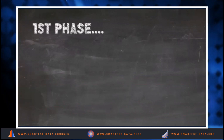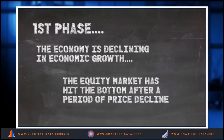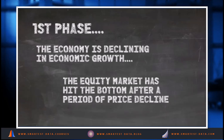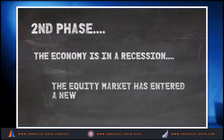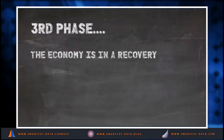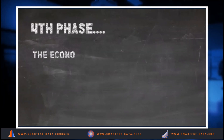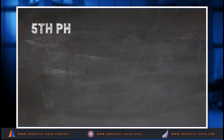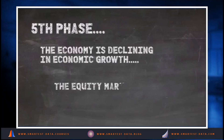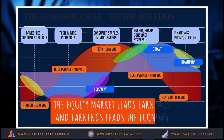In practical terms: in the first phase, the economy is declining in economic growth and the equity market has hit the bottom after a period of decline. In the second phase, the economy is in recession, but the equity market has entered a new growth phase — it anticipates recovery. In the third phase, the economy is in a recovery phase while the equity market has peaked. In the fourth phase, the economy is in a growth phase while the equity market has peaked and is entering a bear market. In the fifth phase, the economy is declining and the equity market is in the late stages of the bear market. Remember: in investing, the equity market leads earnings, and earnings lead the economy.